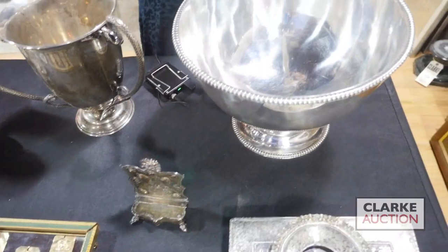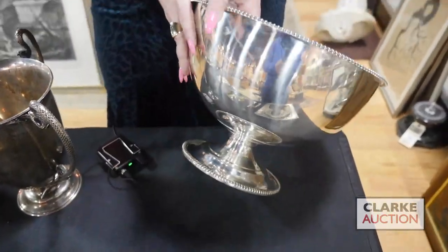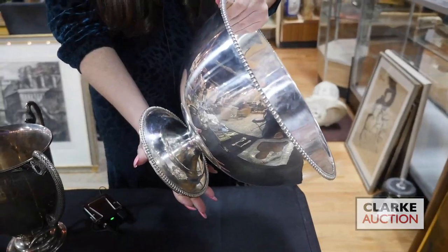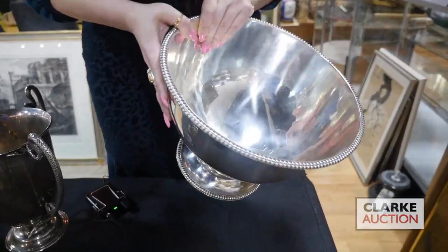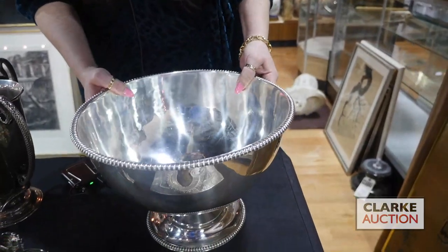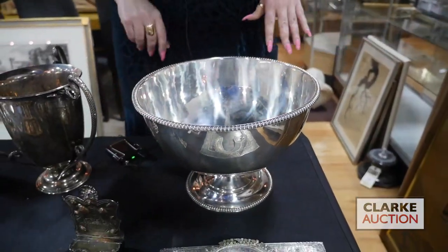We have this large English silver pedestal bowl — really large in size, quite grand, and in very good condition. What makes this even nicer is this kind of border to the perimeter, which gives it a nice interesting look.